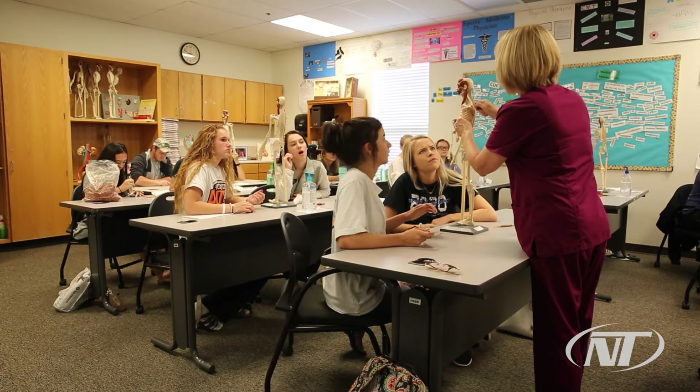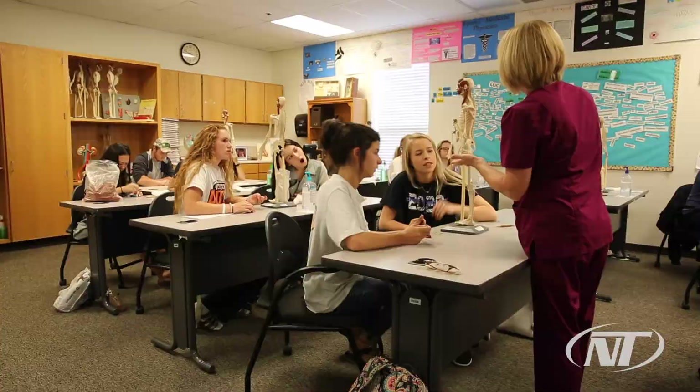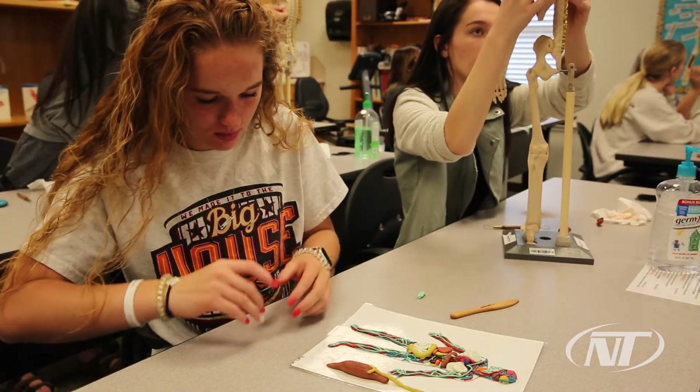Hello, my name is Debbie Hendricks and I'm one of the registered nurses here that teaches health careers. I teach all juniors. They come to me for one year and then they come back their second year. My juniors learn anatomy and physiology — a pretty extensive course about the body — and we use clay to learn about it.